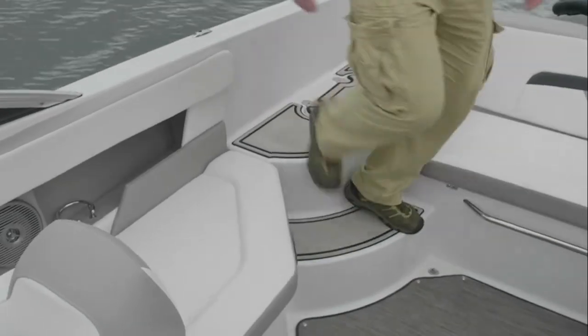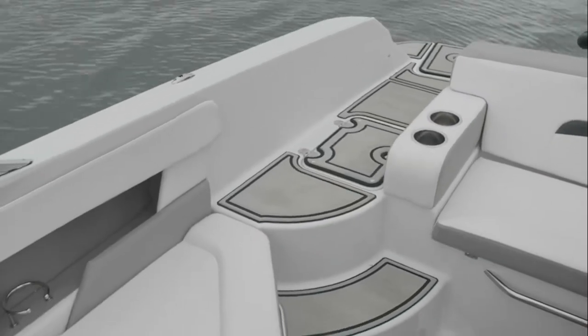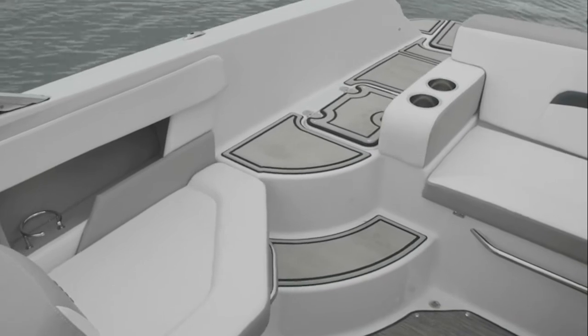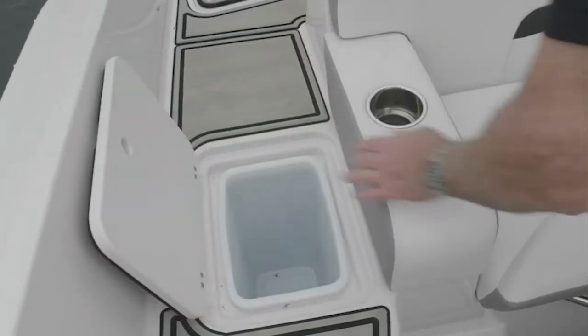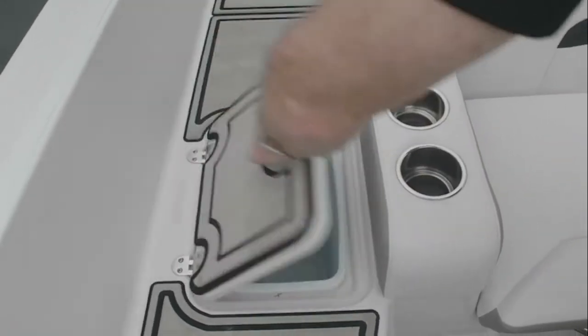It's easy to board the HD200 from the stern entryway, which lets you come aboard with non-skid matting and get on board with ease.